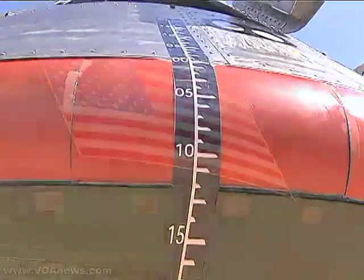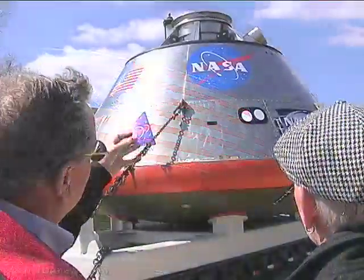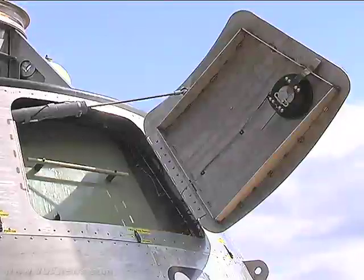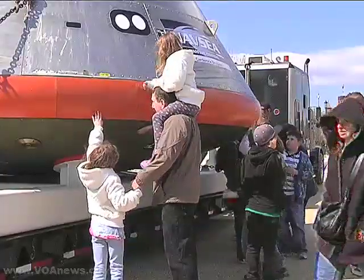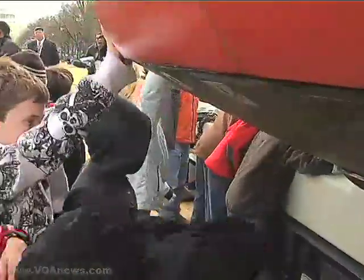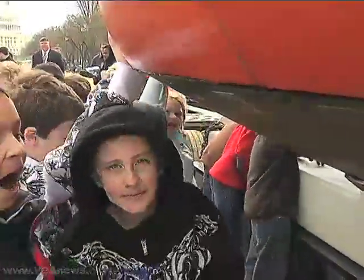Pearson says the ultimate goal of another manned mission to the moon is eventually to put astronauts on Mars. That would be a three-year, round-trip journey that Pearson hopes some of the school kids he met Monday will someday help command. Julia Ritchie, VOA News, Washington.